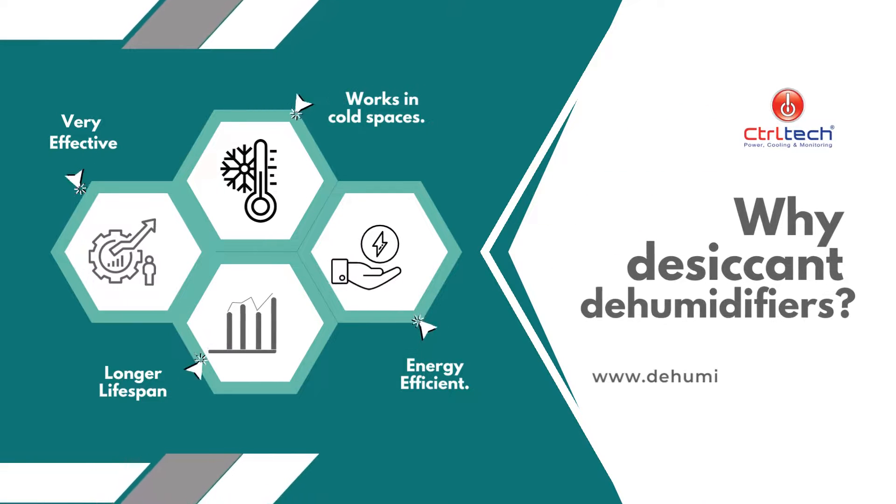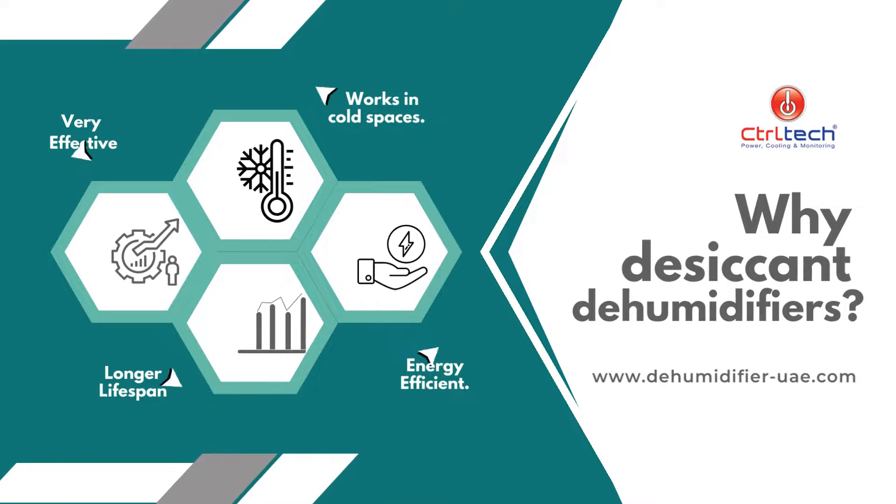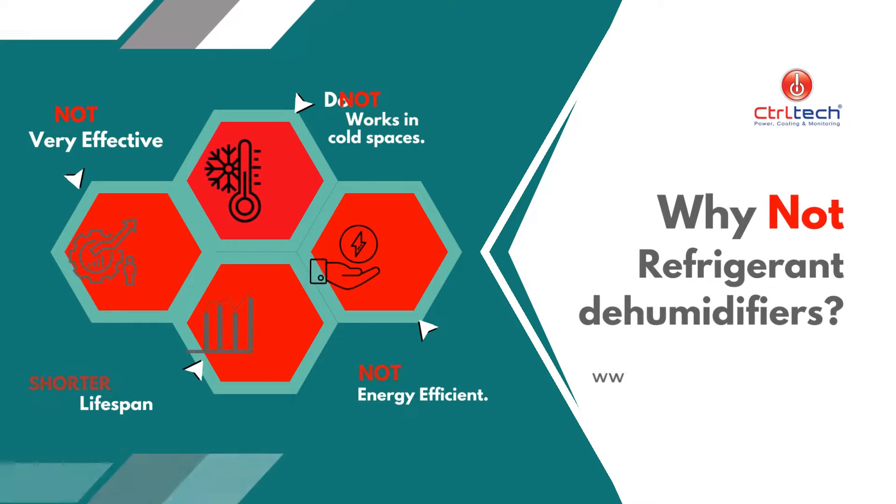What are the advantages of using a desiccant dehumidifier in a cold room? Desiccant dehumidifiers are known for their ability to remove moisture at low temperatures and are generally more energy efficient, with a longer lifespan than refrigerant models. They are also more effective at maintaining optimal humidity levels in a cold storage facility.